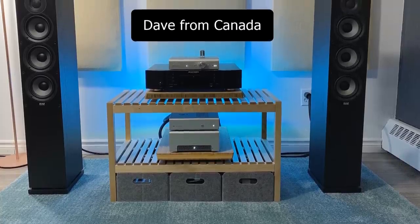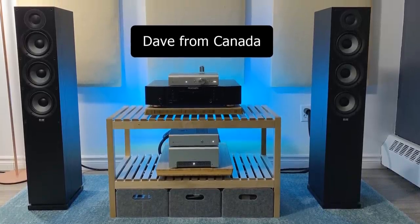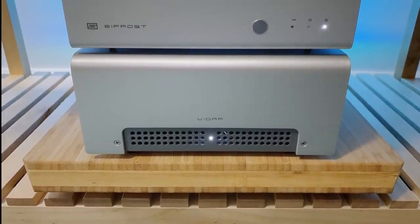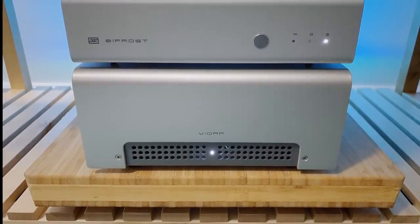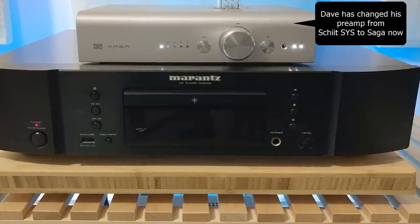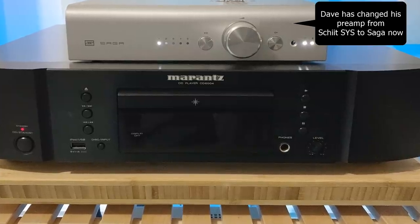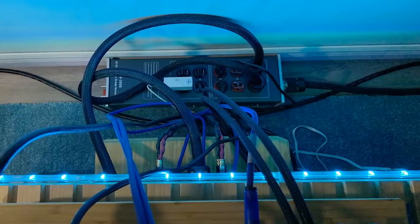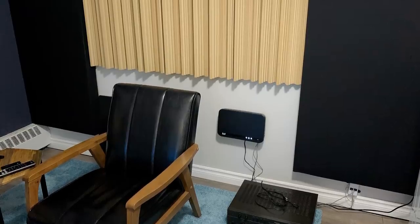Alright guys, let's start. So let's take a look at this system from Montreal — actually very close to my place. We have the Elac F5.2 floor standing speaker, the Schiit Audio Vidar power amp, Schiit Audio SYS passive preamp, the Schiit Bifrost Multi-Bit DAC, Loran CD6004 CD player, RCA interconnects from BIS Audio, digital coaxial cable from BIS Audio, all power cables and power filter from W Audio, acoustic absorber panels and diffusers.